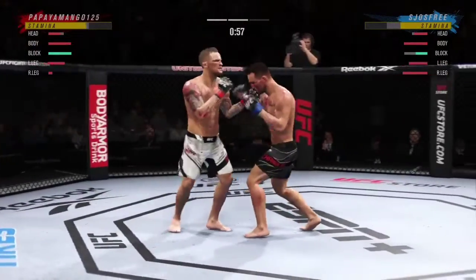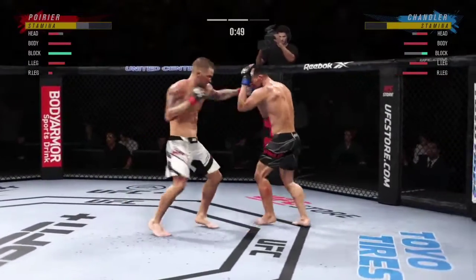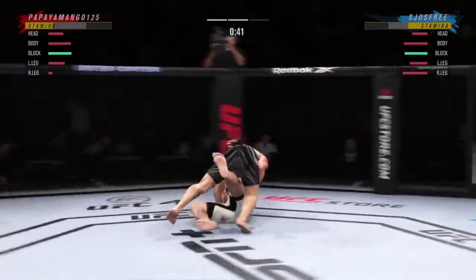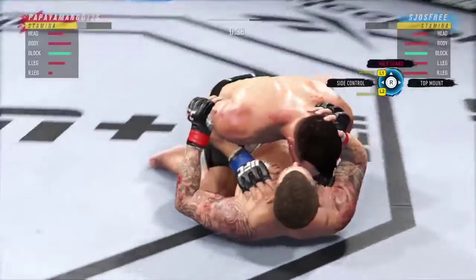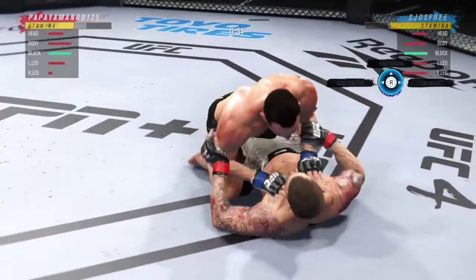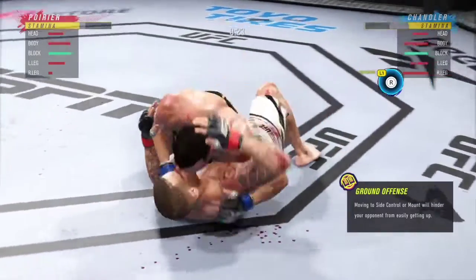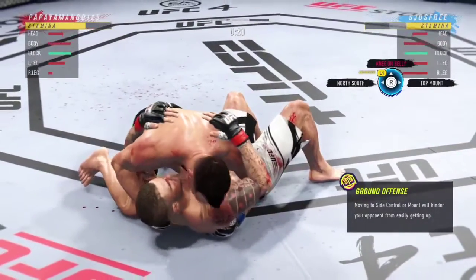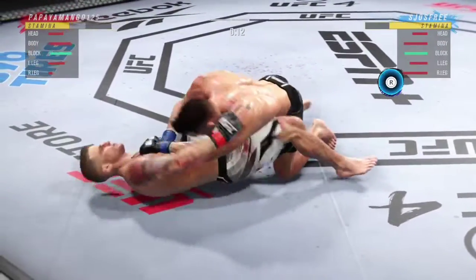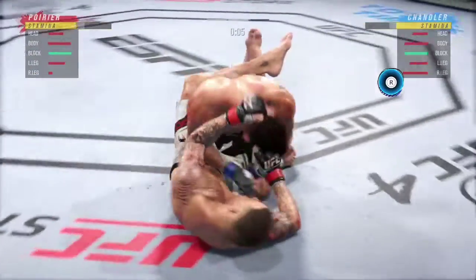Nice jab by him there. On the other side, it's hard to get your offense going when your head keeps getting snapped back like a Pez dispenser. Every time he tries to go forward and use his own offense, that jab stops him. He lands his first takedown of the fight after many failed attempts — he stayed committed. Now he has the fight in his wheelhouse. Strong bottom work here, staying busy, with a lot of top pressure being applied.